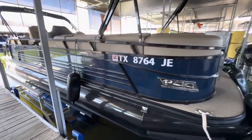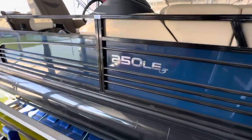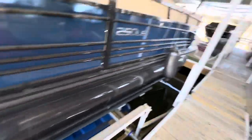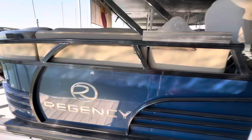This is Steve with Boats of Dallas, January 30th, 2024, taking a good look at this beautiful Regency 250 LE3. This is a tri-toon. It does have the full painted pontoons. This boat's in very good condition.